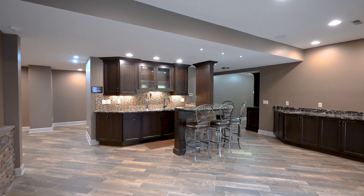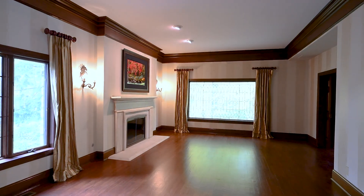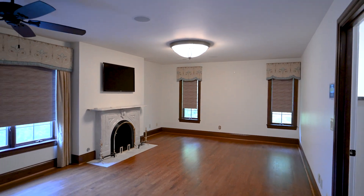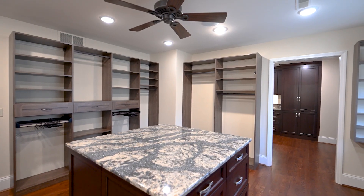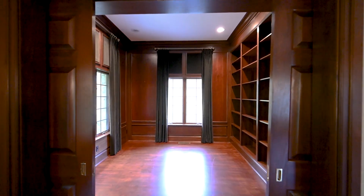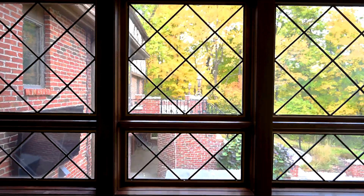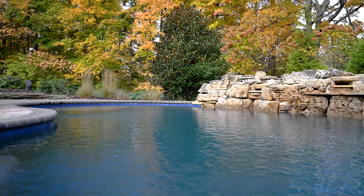A couple of our favorite features are the whole house AV system. It is truly one of a kind — a system that they invested heavily in, so everything is super simple to use. And as a bonus,